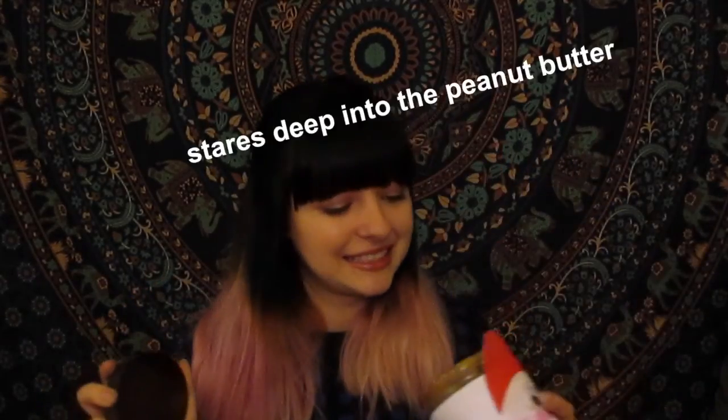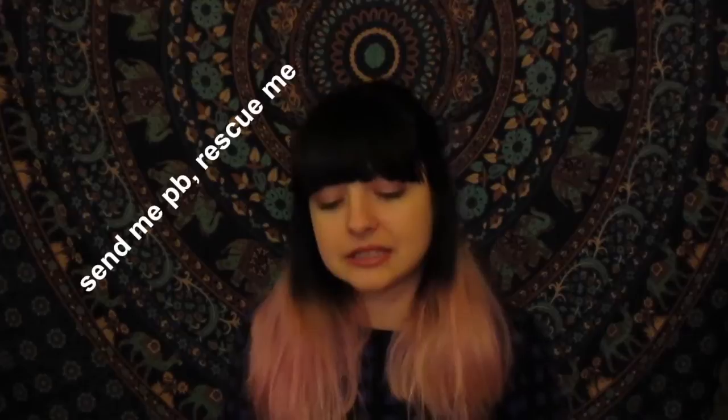Last but not least is my little Santa peanut butter that my Secret Santa Abby gave me. Peanut butter in general — my family got me one about this size and then a slightly smaller one of Peter Pan peanut butter, which is what I eat at home. I love peanut butter and it's so expensive over here, so you best know I asked for that for Secret Santa.